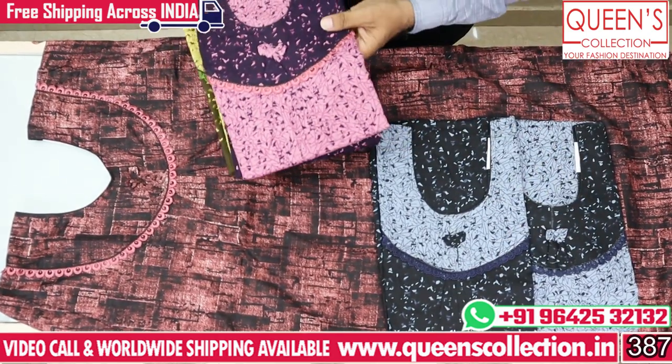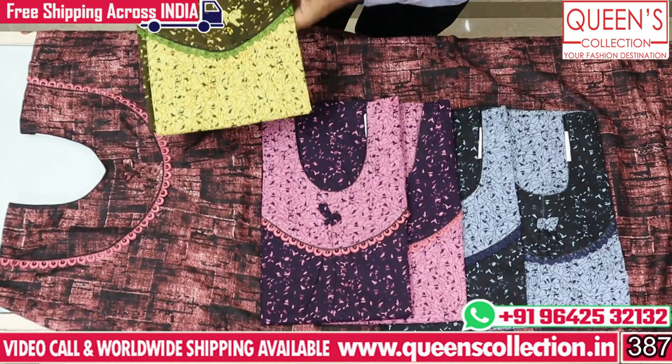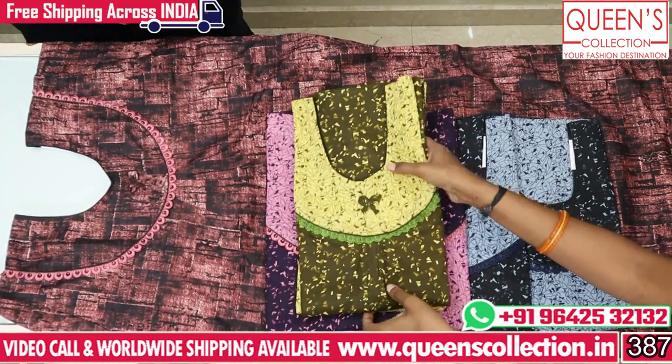This is black-to-gray combination. This is pink-to-violet combination. This is violet-to-pink combination. Yellow-to-green and green-to-yellow — there are many different varieties. They look very nice, very different varieties.